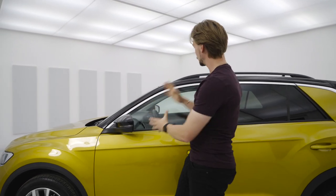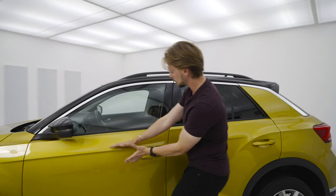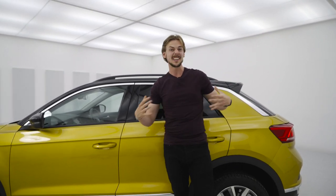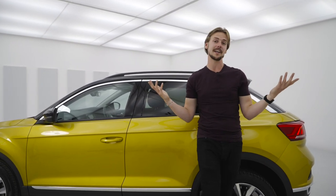Gone are the days when having a family means losing style. On the VW T-Roc you've got loads of two-tone options between the roof and the body. You've got nice cool smooth lines and sharp creases in your doors. Plus if you're worried about parking the car now that it's a little bit bigger, don't — you've got sensors on the front and the back and a rear camera.